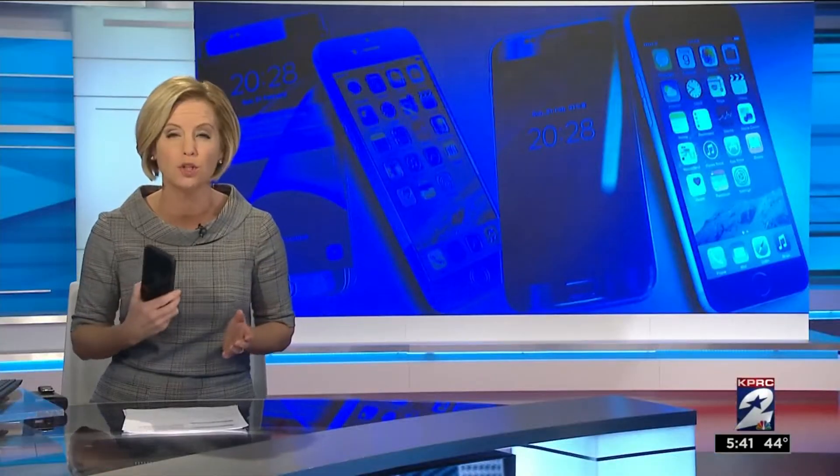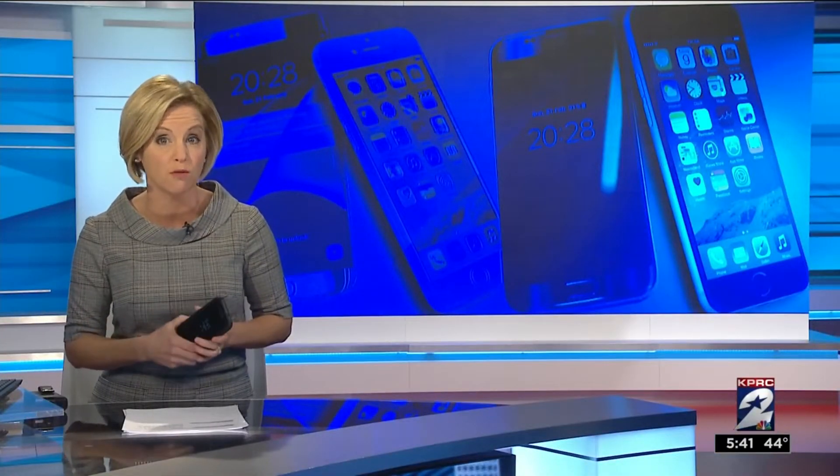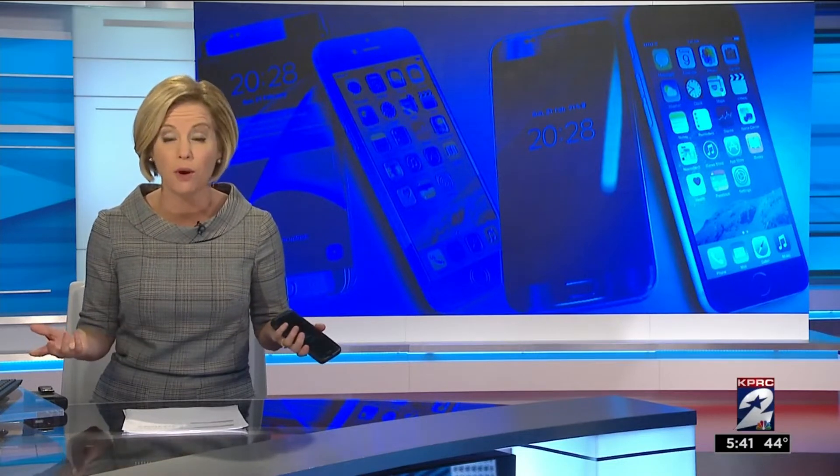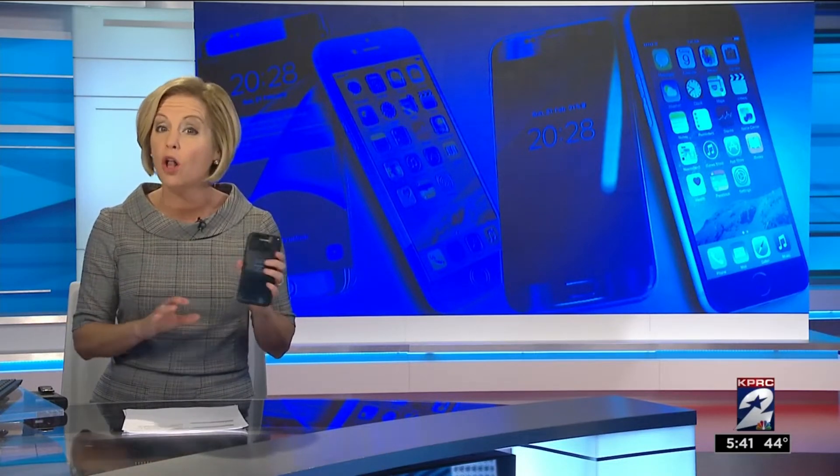Consumers sell about 120 million used smartphones a year, and depending on the age, model, and condition, you can get up to $400 for your old phone. But all that personal information stored on the device could be worth way more than that to thieves.